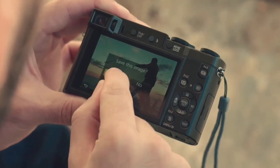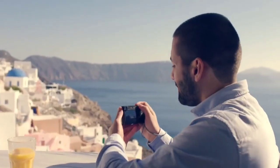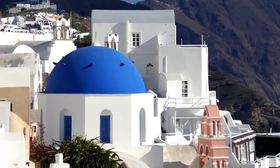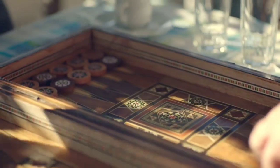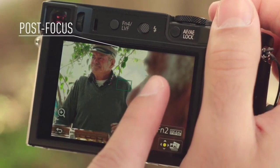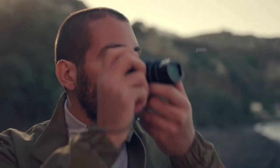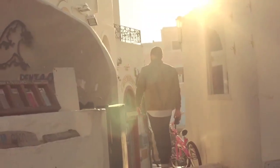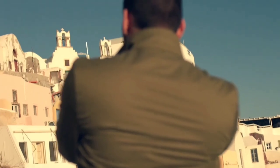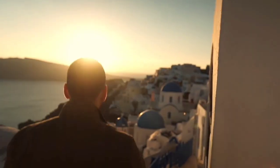Its 1-inch sensor — an upgrade from previous TZ cameras — means you'll notice a tangible difference in image quality compared to your smartphone. Just be aware that the lens aperture of f/2.8–5.9 is modest, meaning you might sometimes struggle to get sharp shots in low light, though the hybrid 5-axis optical/electronic image stabilization does help. As noted in our full review, the future of compact cameras is uncertain, and we may not get many more TZ cameras after the latest TZ200. Still, as long as the Lumix TZ100 is available, we'll keep recommending it to anyone looking for a well-made travel zoom.